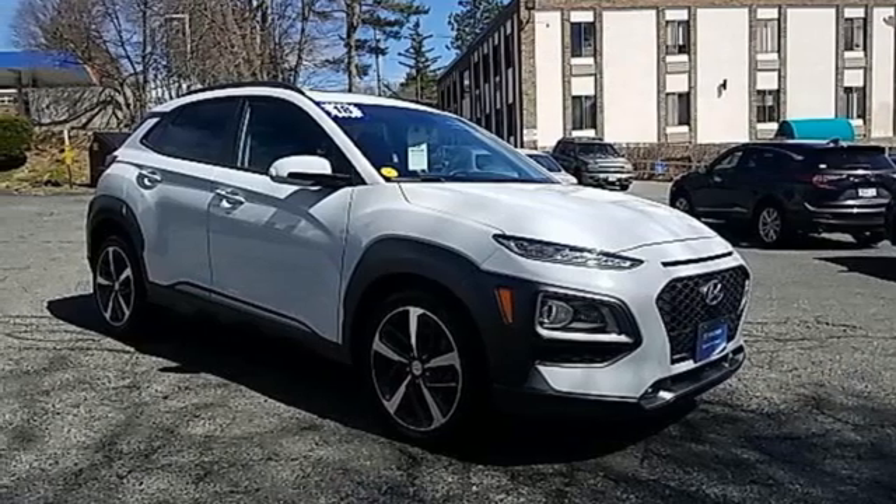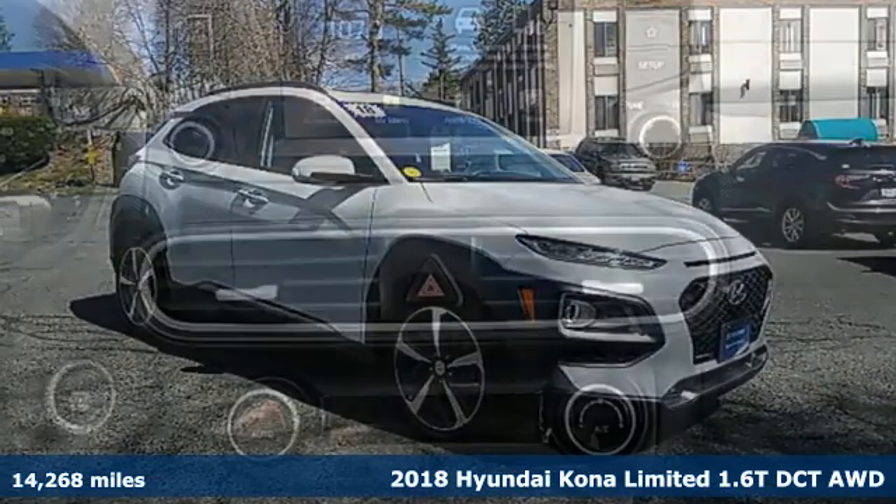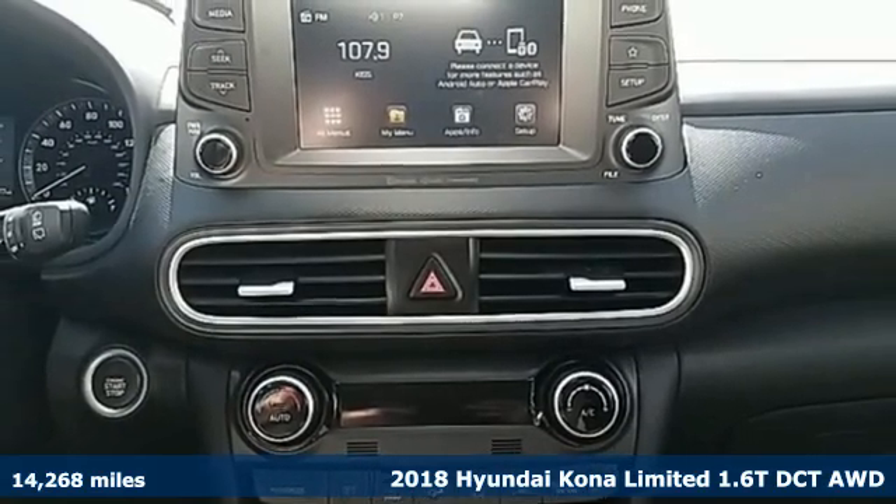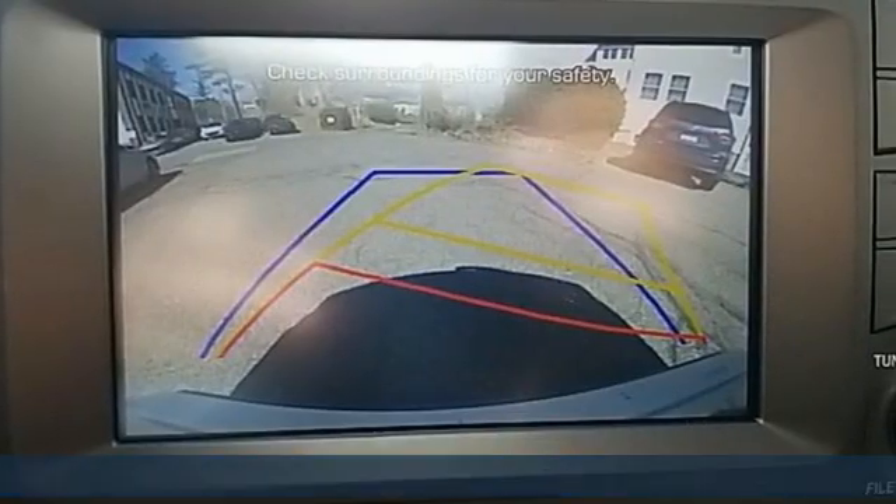Here's a certified 2018 Hyundai Kona. Challenging convention to find a better way — it's the Hyundai way. And get ready for an impressive combination of features.